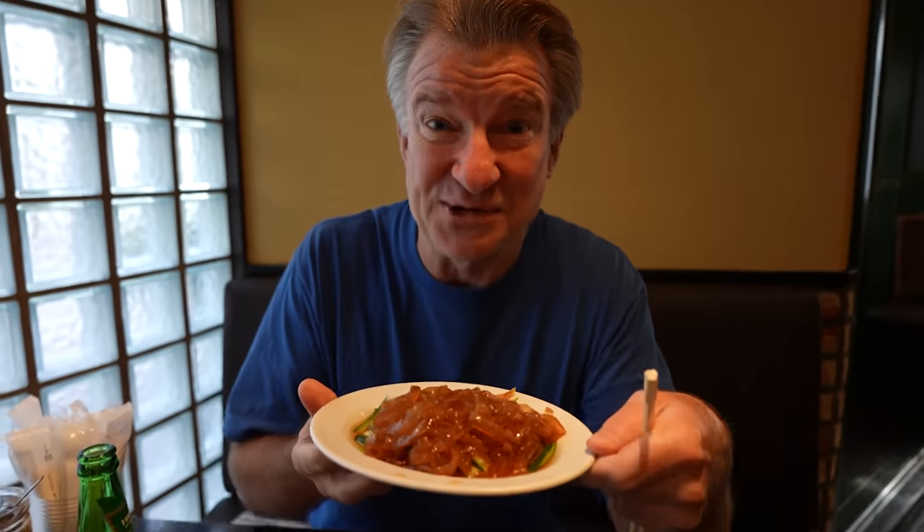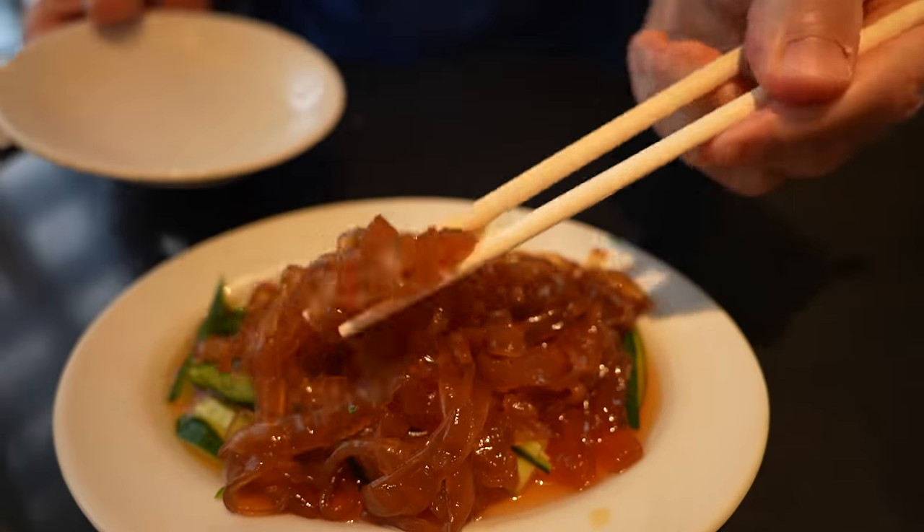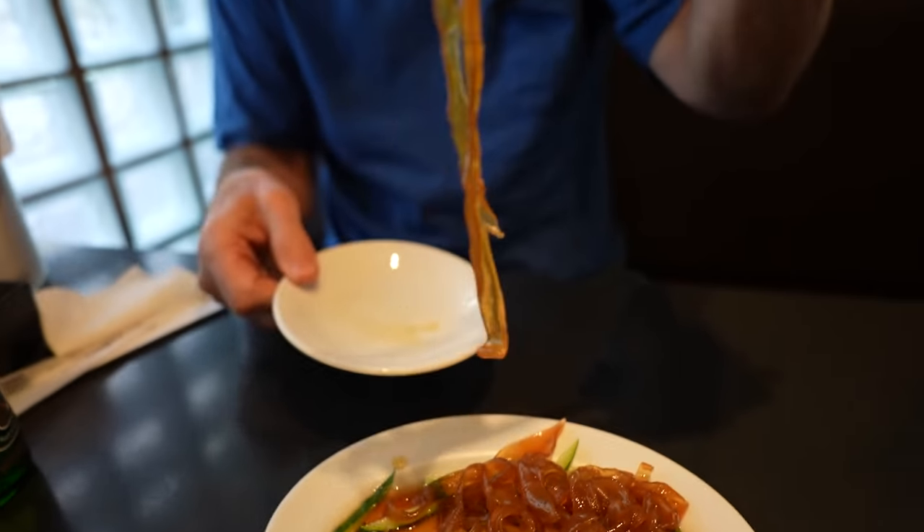The first dish is an exotic one. We got the jellyfish, ladies and gentlemen. Have a look at this — you get an awful lot. This is just supposed to be a small dish. It's crunchy and chewy, served chilled, and it tastes just like a salad. It's got a really tart, sour dressing on it. It comes with cucumbers. Very tasty. If you've never had jellyfish, it's definitely worth a try. It's good — it's not fishy.